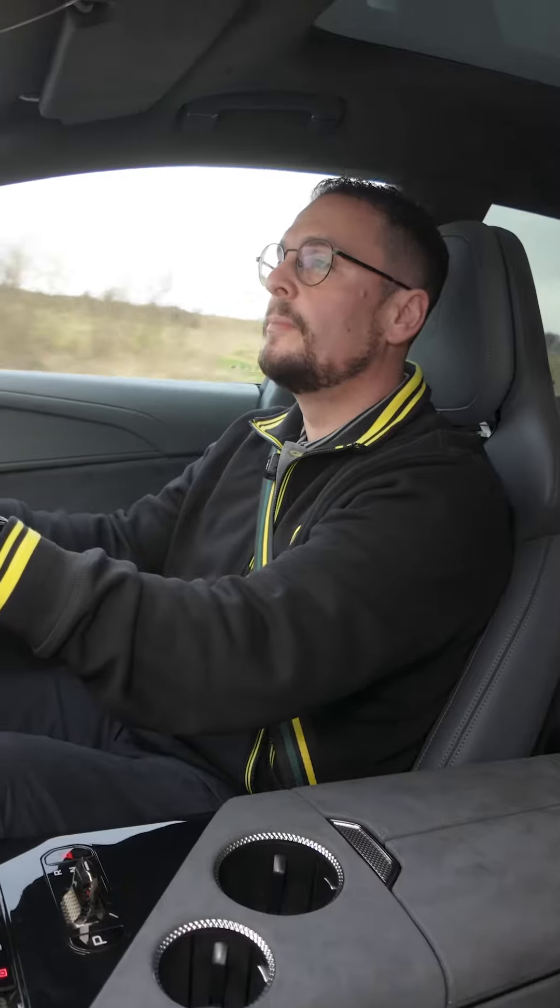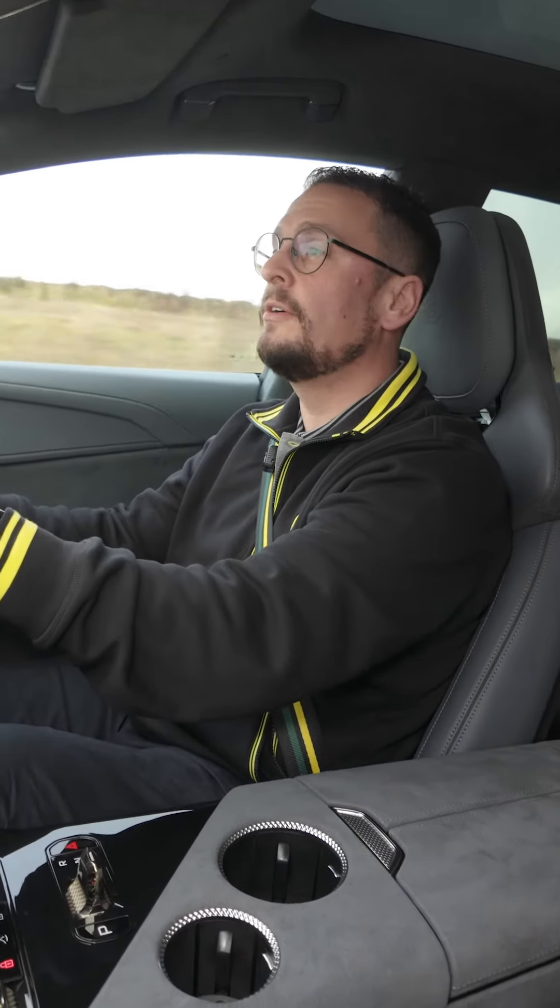To experience the performance of the Lotus Electra, come to our new Belfast showroom on the Voucher Road.